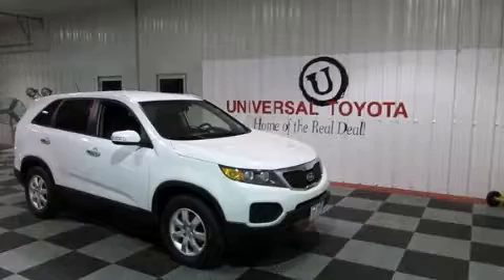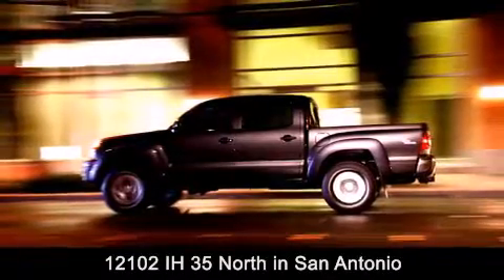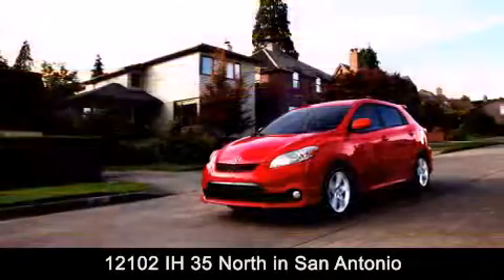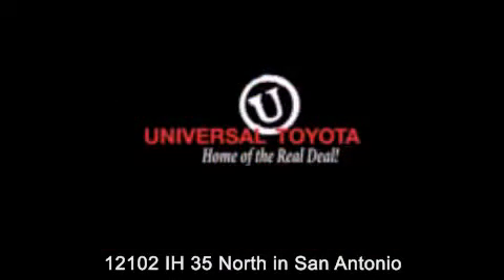This vehicle won't last long at this price. Call and arrange a test drive now. Universal Toyota is conveniently located at 12101 Interstate Highway 35 North in San Antonio. Contact us to find out about our specials or visit us at universaltoyota.com.